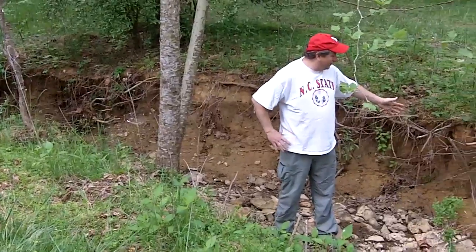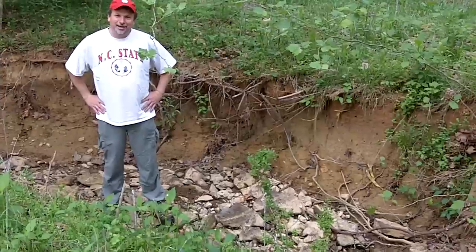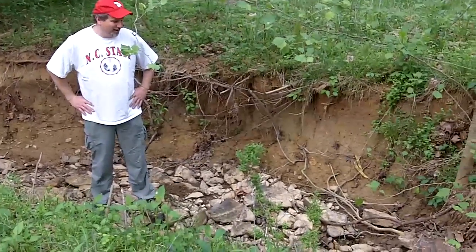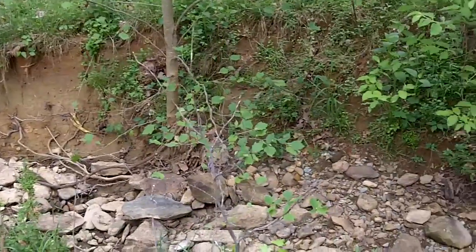The stream banks themselves are eroding. We have no native plants helping to anchor the stream banks in place, and generally we have a very poor quality habitat for this backyard.